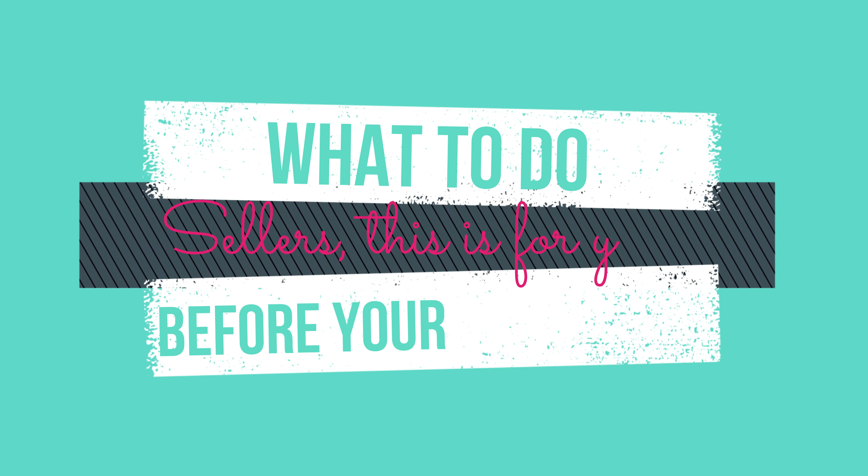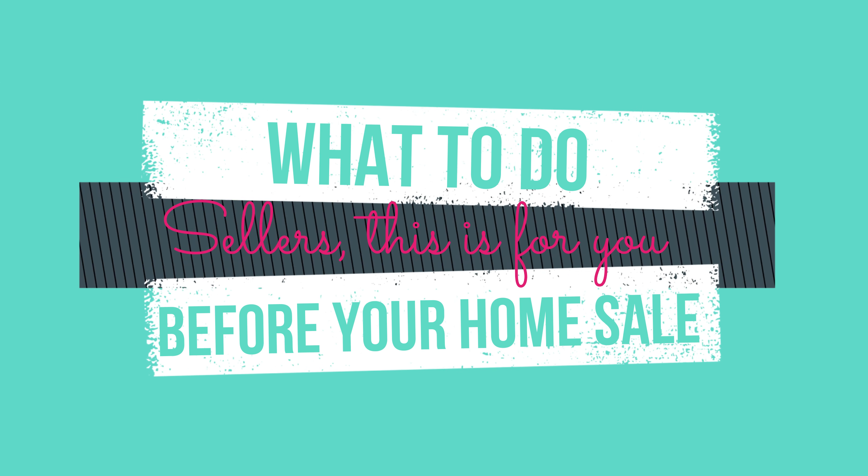Hello, welcome back to my channel. For those who are new here, welcome. My name is Shawna, I'm a real estate agent with Arla Berkshire Hathaway, and today's video is tailored for my sellers. I'm going to talk to you all about what buyers are looking for when they're looking at homes to purchase — in other words, what you should do to prepare for your home sale. Stay tuned because I'm going to have some tidbits sprinkled throughout this entire video.